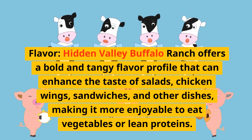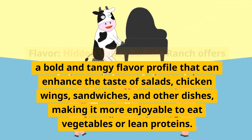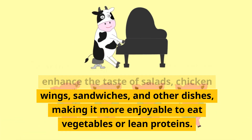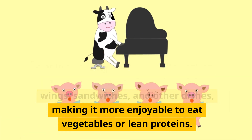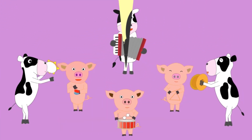Health pros. First, flavor: Hidden Valley Buffalo Ranch offers a bold and tangy flavor profile that can enhance the taste of salads, chicken wings, sandwiches, and other dishes, making it more enjoyable to eat vegetables or lean proteins.